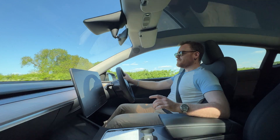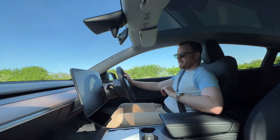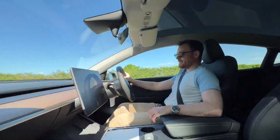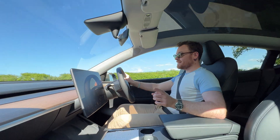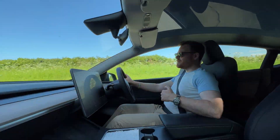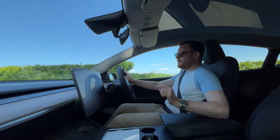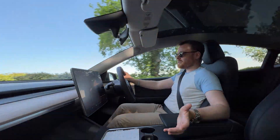Road tax on this car is zero until 2025. From 2025 over the remaining two years I plan to keep it, it's going to cost me about £710 total in tax. For the diesel comparison I've used £240 per year — I know that's what mine used to be — which comes to £960 over four years. So there's only about £250 difference between the two on road tax. It's closer than the fuel comparison, but we'll add it in.